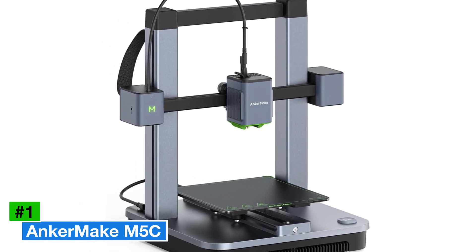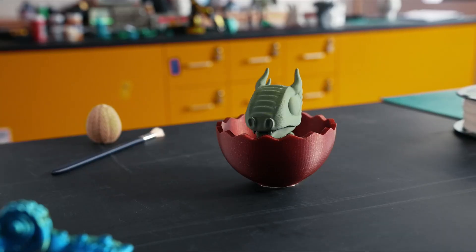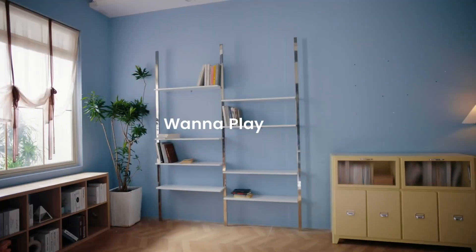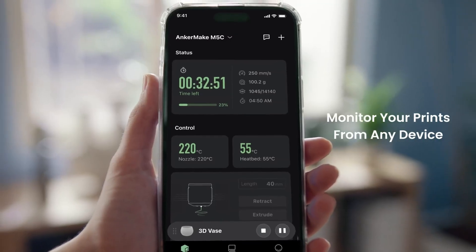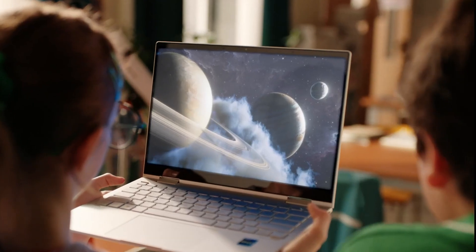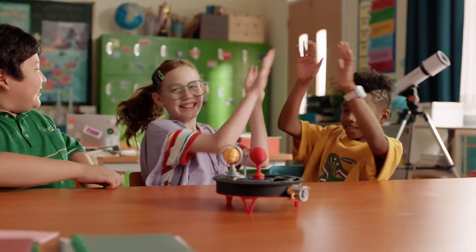Number 1: the AnkerMake M5C is an impressive entry into the world of 3D printing, offering a blend of advanced features and user-friendly design at a competitive price point. Priced at approximately $449, the M5C stands out for its robust performance, making it accessible for both beginners and seasoned enthusiasts. One of the most striking aspects is its impressive build quality — the printer is constructed with durable materials, ensuring longevity and reliability during extended use. It features a generous build volume of 235 x 235 x 250 millimeters, allowing users to create larger models without extensive assembly. The M5C is equipped with a high-precision dual-gear extruder, which enhances the accuracy of filament feeding, resulting in smoother prints with fewer failures.